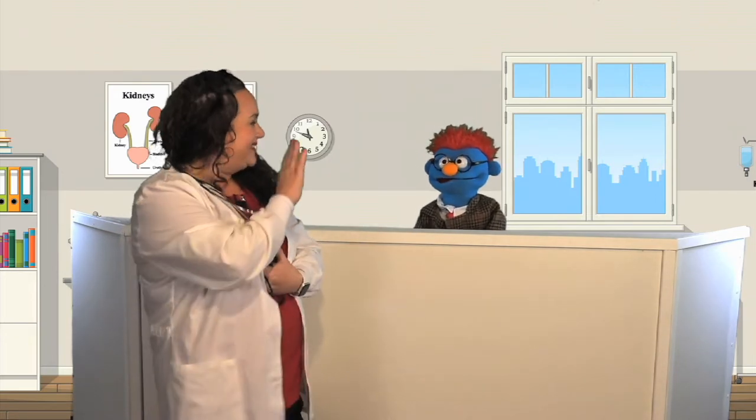Great job today. Thanks, Nurse April. You're welcome. Thanks for the information. Anytime — that's what I'm here for. Bye. Bye-bye.